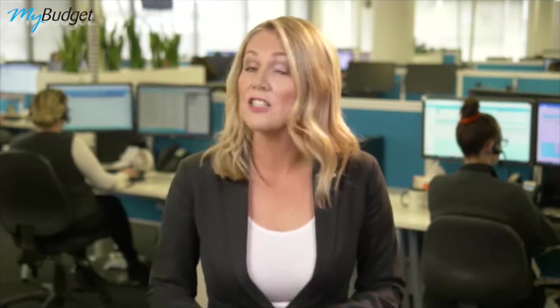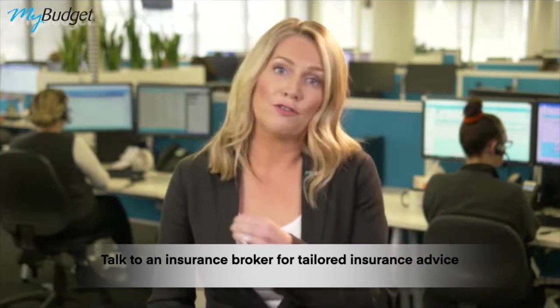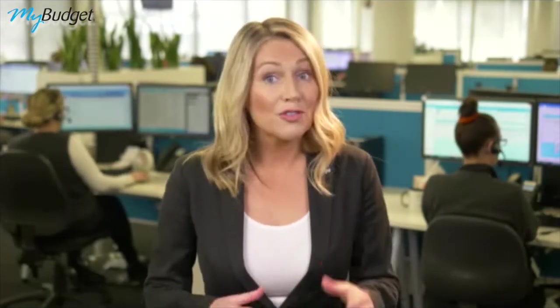Now keep in mind this is not financial advice. I recommend that you talk to an insurance broker for tailored insurance advice, but it's definitely food for thought. I hope that by me sharing my financial journey with you, you might discover some useful information for yours. That's it from me now — I hope you have an amazing week and I look forward to chatting with you again soon. Bye-bye.